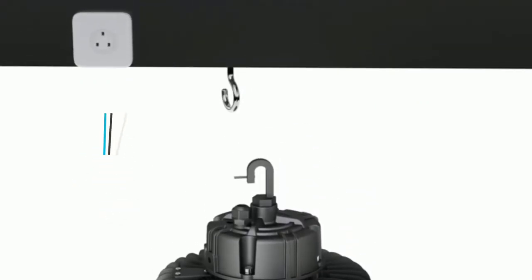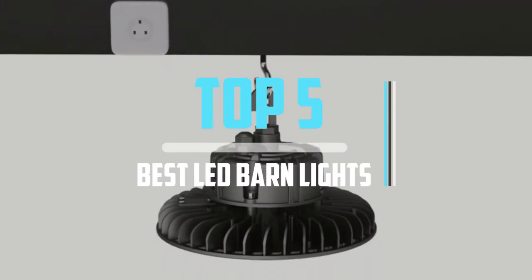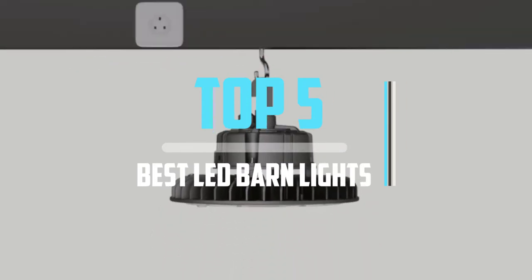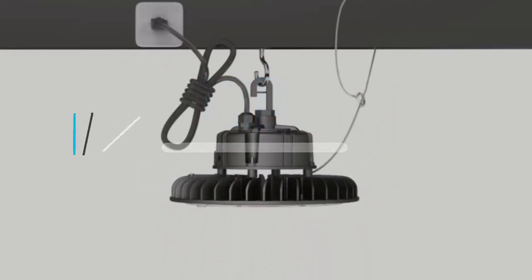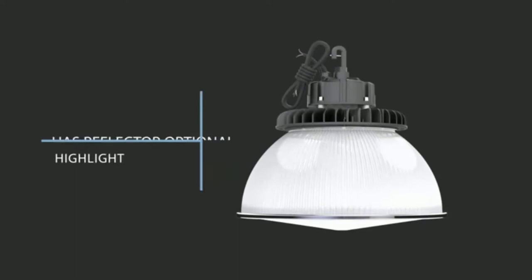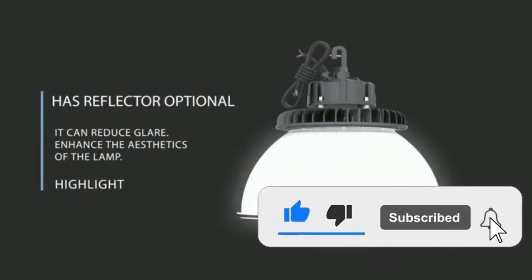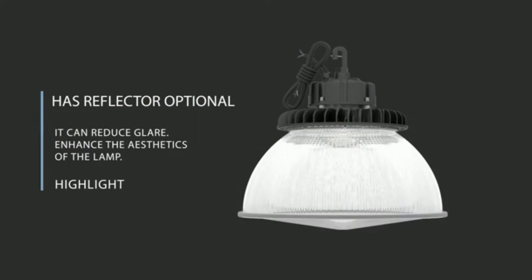Top 5 Best LED Barn Lights in 2021 Reviews. Finding the best LED barn lights of 2021 is very difficult nowadays. I hope the video will help you to buy the best one. If you need more information about this product, please check the link in the description section below, and don't forget to subscribe to the channel or click the bell icon to get future reviews. Let's start the video.